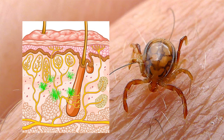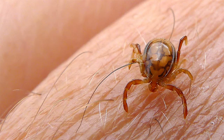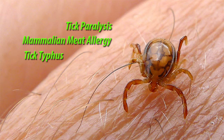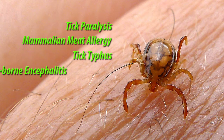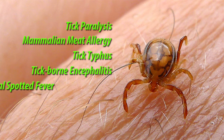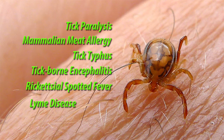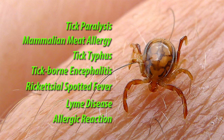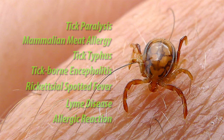Ticks are associated with the transmission of several diseases. Australians have contracted these diseases, yet more research is required to better understand the Australian context. Conditions include tick paralysis, mammalian red meat allergy, tick typhus, tick-borne encephalitis, Rickettsial spotted fever, Lyme disease, and allergic reaction. It is important to note that most tick bites do not result in disease or anaphylaxis.